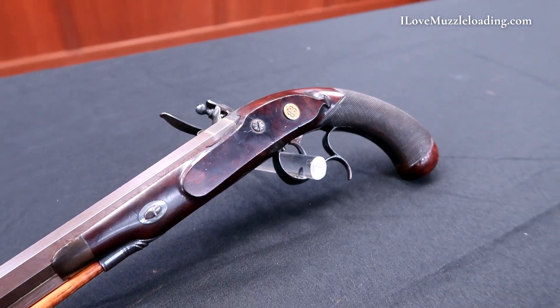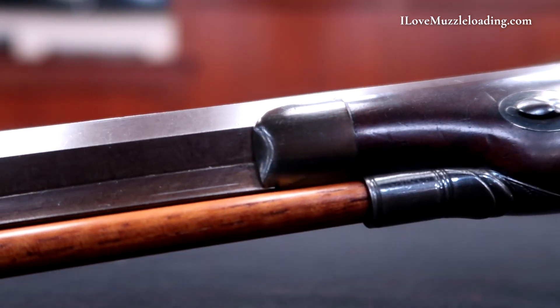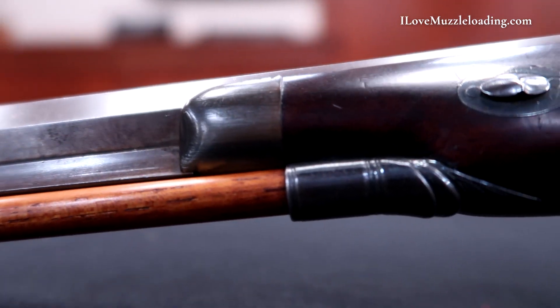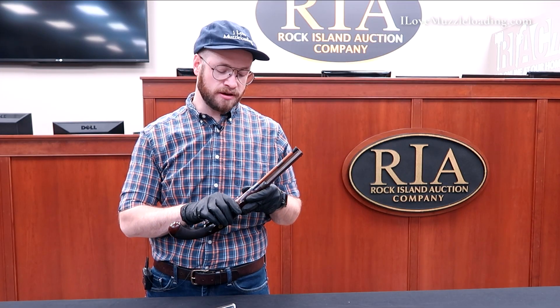Our entry pipe has a bit of file detail on it, giving it some shape and some form and a little touch of engraving. There's not a whole lot of space here, but we just have a little simple engraving here to add some volume and some detail.